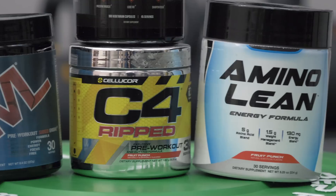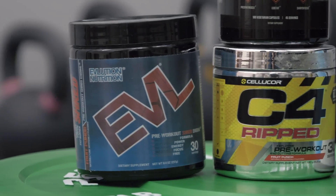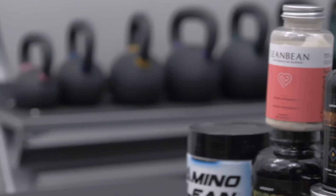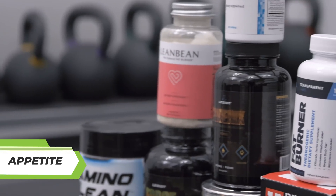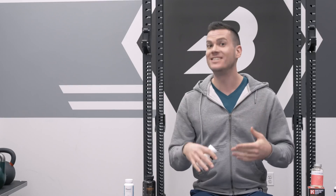Increased fat oxidation is quite nice, especially if you're already very lean or doing bodybuilding. Increased thermogenesis is pretty nice too. But I think the most important thing is to consume fewer calories — that's why I think appetite suppression is maybe the most important effect of these products. The good news is that cayenne powder and capsaicin also appear to have appetite-suppressing qualities, although the data is not quite so clear on green tea extract or caffeine.